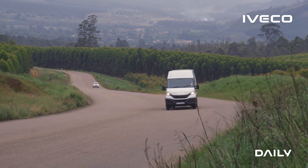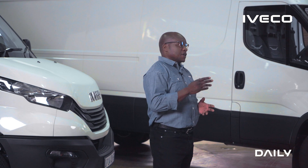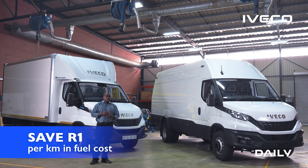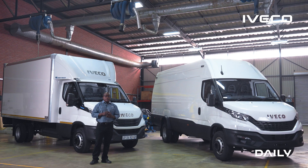I have good news. If you run these vehicles — Iveco Daily — we are very confident that we can save you at least one rand per kilometer in fuel costs. Now that is a very bold claim that I make, but it is not an idle boast.